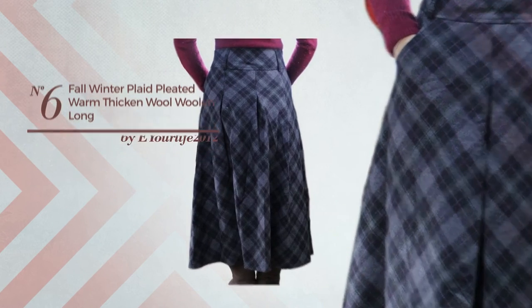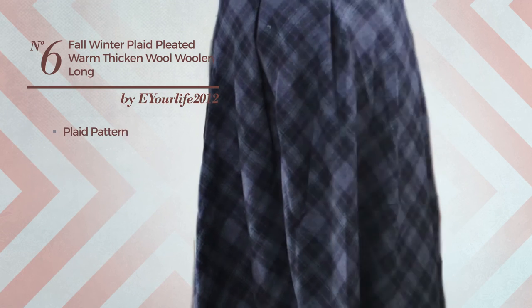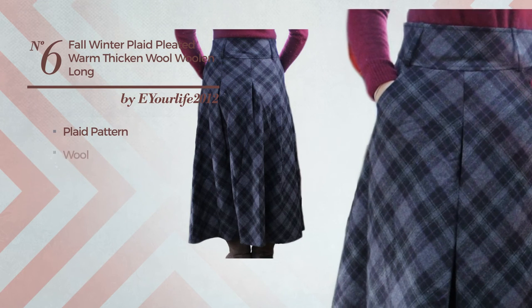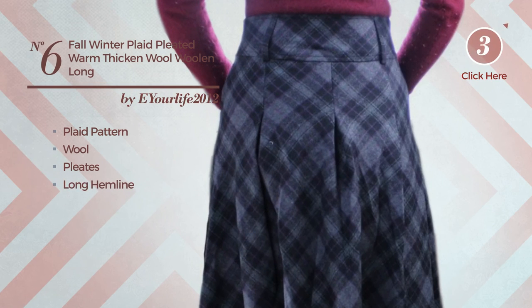Number 6: An All Autumn Full Length A-Line Skirt featuring a classic look with plaid pattern, produced with washable wool, styled with pleats. This skirt includes a long hemline and pocket. Available in 4 more colors.